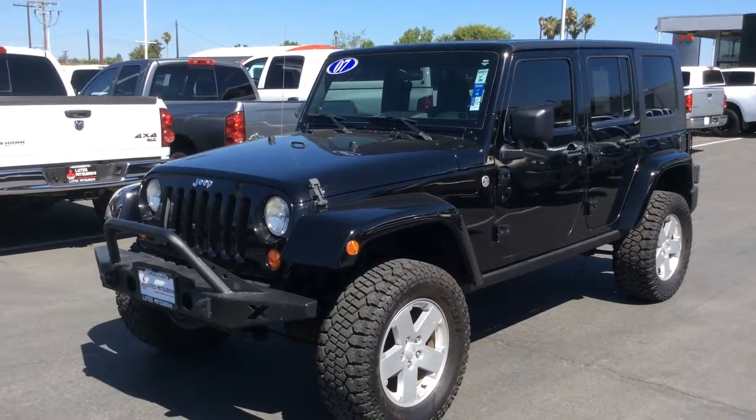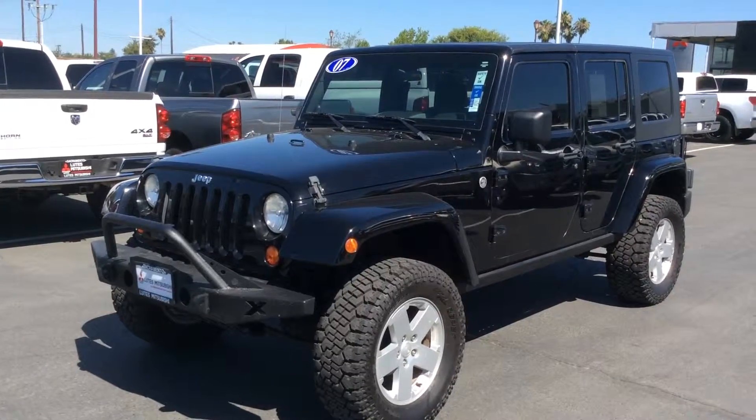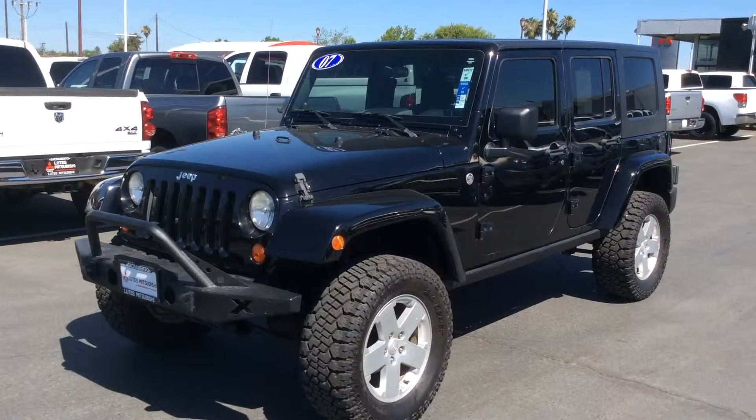Good morning, Jasmine. This is Jerry at Lutz Mitsubishi. I'm the internet sales manager. I'm sending you a short video on the 2007 Jeep Wrangler Unlimited that you had inquired about.